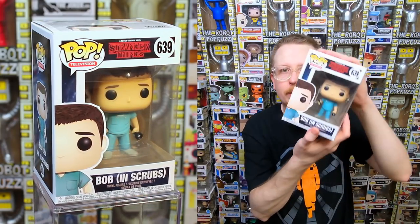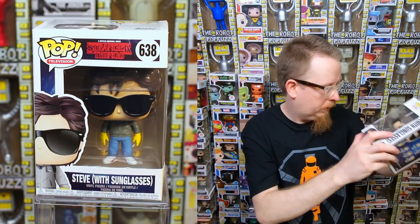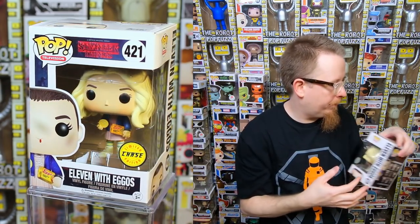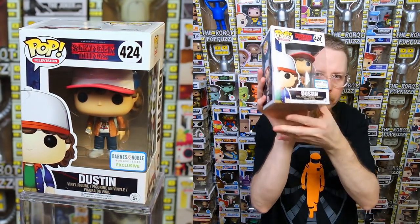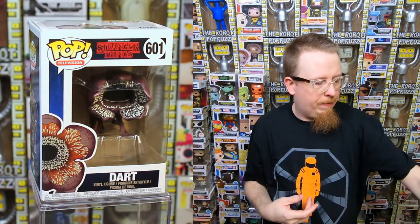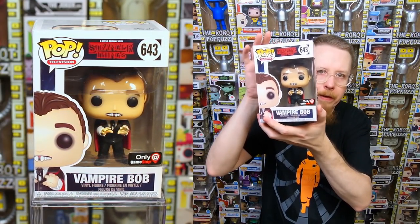Almost done — a lot of stuff to go through today. We have Bob in scrubs — miss Bob, he's a cool character. Steve with sunglasses — I have that too. Next box — more Stranger Things. We have 11 with Eggos chase — this one always sells, sold a ton of those over the years. Barnes & Noble exclusive Dustin in the reddish-tan jacket — I have that. Dustin and Dart Hot Topic exclusive — I have that. Dart — I have that. Baskin Robbins Steve — popular, sells every time I get it. And Vampire Bob from GameStop — very cool pop, I have that too.